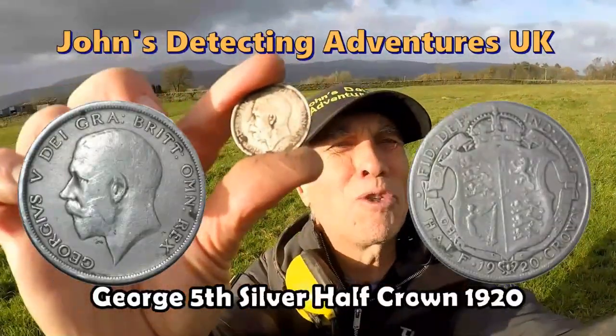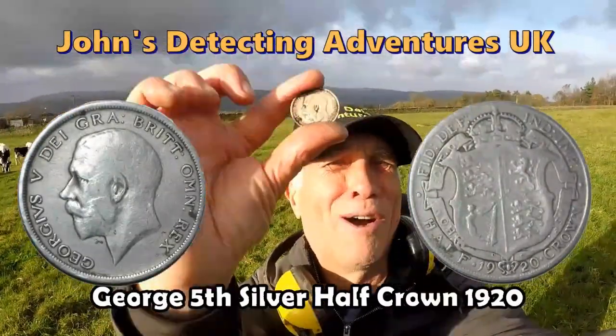Half-crown George V. Absolutely brilliant. I'm really chuffed!